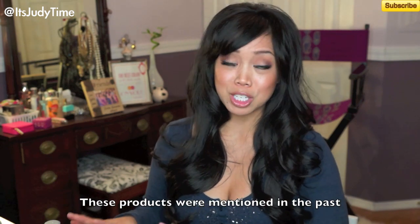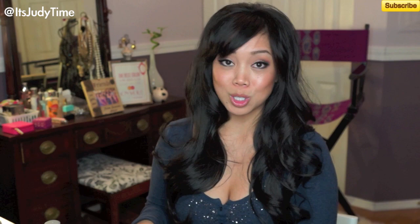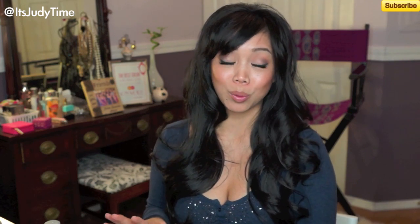I want to say that about every single product I've mentioned somehow in my videos, whether it's favorites or what, but that just goes to show that I have been using these products for a really long time — a couple of them for a few years.